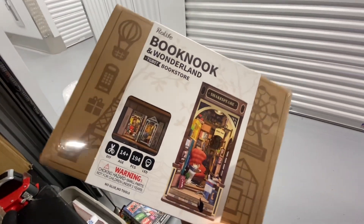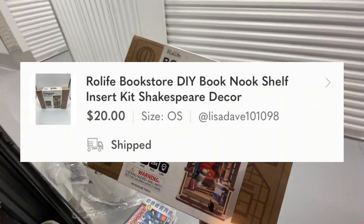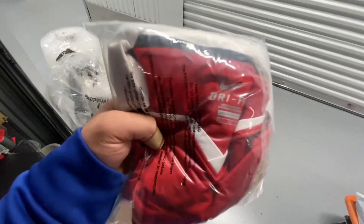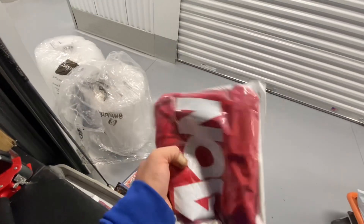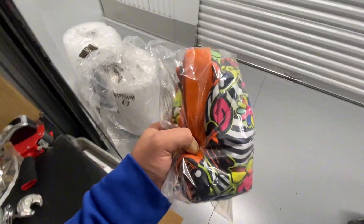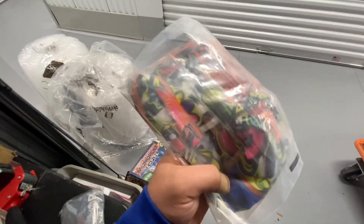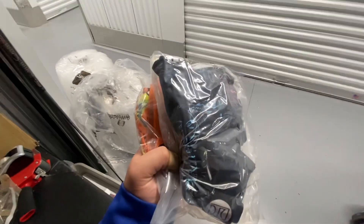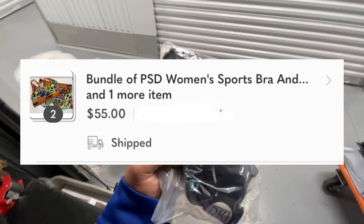Another one out the door: this is the Roll Life book nook In Wonderland, Shakespeare edition little bookshelf piece — took 18 days to sell and sold on Poshmark for $20. A 2010–2011 season Nike Manchester United jersey, size 2XL — took 26 days to sell and sold on eBay for $39.99. A bundle of two PSD sets — an alien one and a psychedelic one — sold together in 25 days on Poshmark for $55.